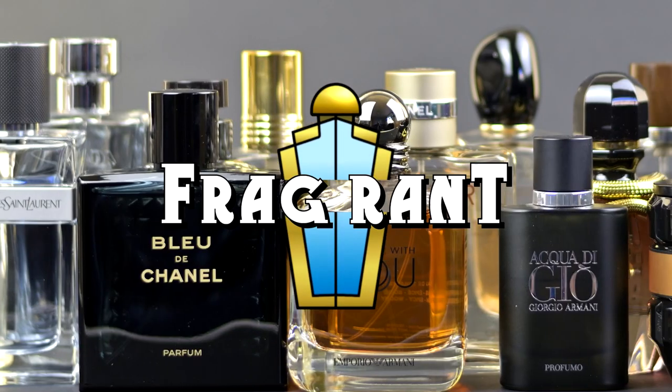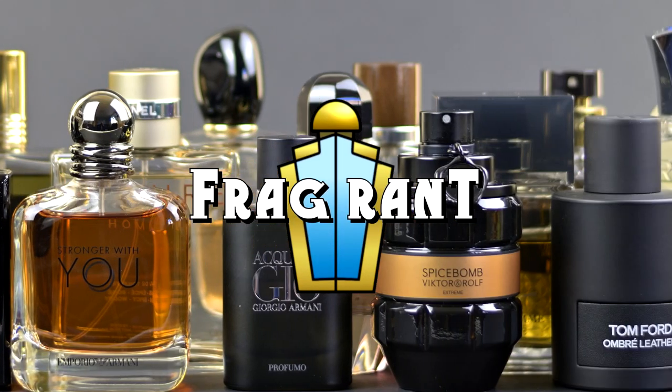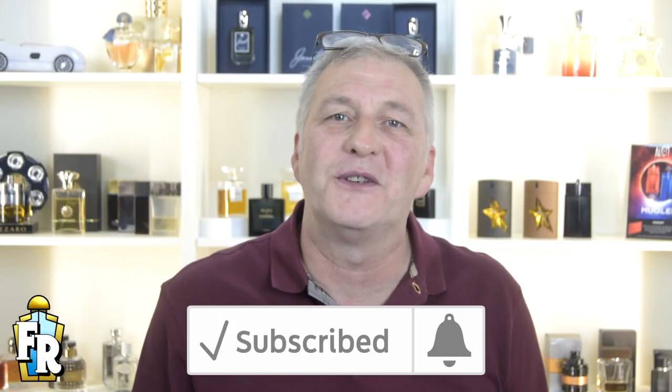This time I'm ranting about the new Alien Man Fusion fragrance from Moogla. For all the latest FragRant content, like and subscribe and click that notification bell. Don't forget to drop me a note in the comments and tell me what you think of the most recent fragrances for men from Moogla. But for now let's get straight on with our full bottle review.